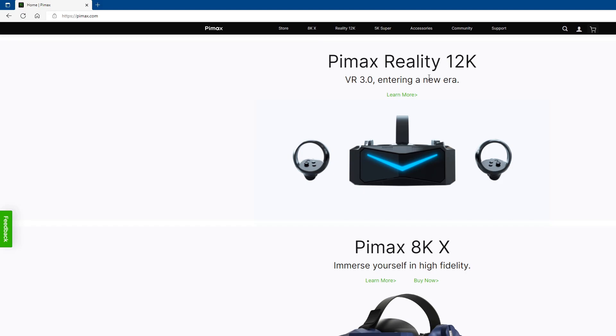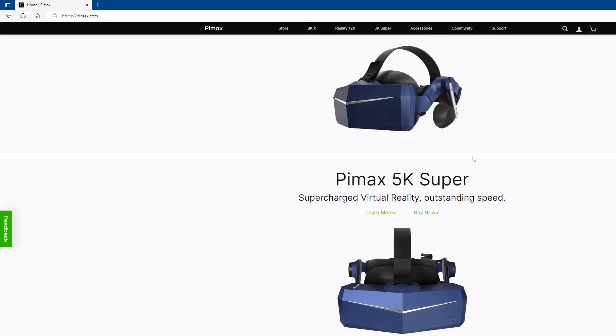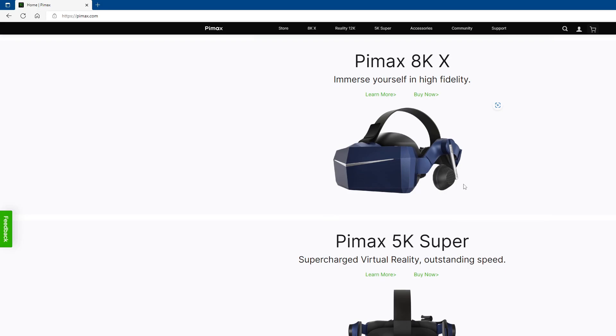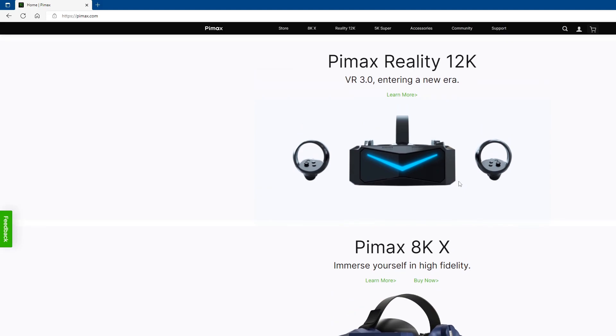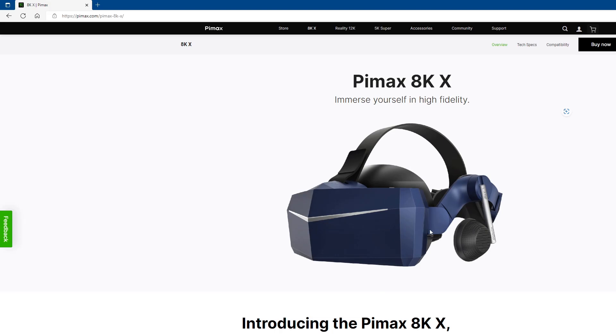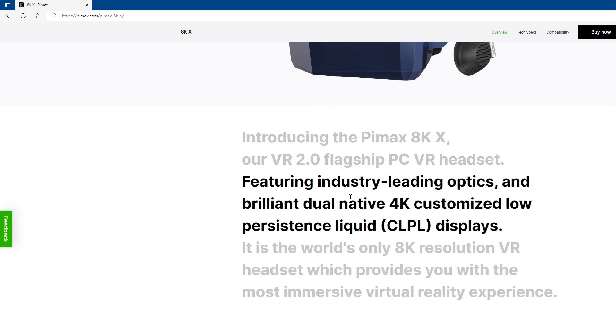Right off the bat you see the Pimax Reality 12K — that headset is not out yet, supposed to be coming soon, possibly Q3 or Q4, but most likely Q1 2023. Right underneath it you see the Pimax 8KX and their Pimax 5K Super. In the past they had a ton of different headsets and it got to be a little too much. Now it's streamlined — you have the 5K Super which is a very good headset in its own right, the 8KX which I believe is the better buy, and then the upcoming 12K Pimax Reality, which they consider their VR 3.0. When you hit the Learn More button they give you a nice shot of the headset and tell you a little about it.